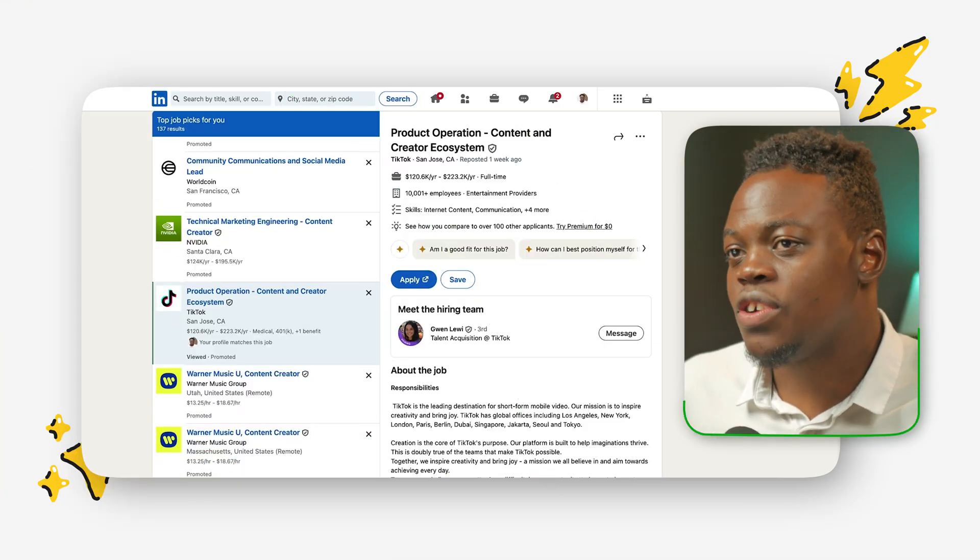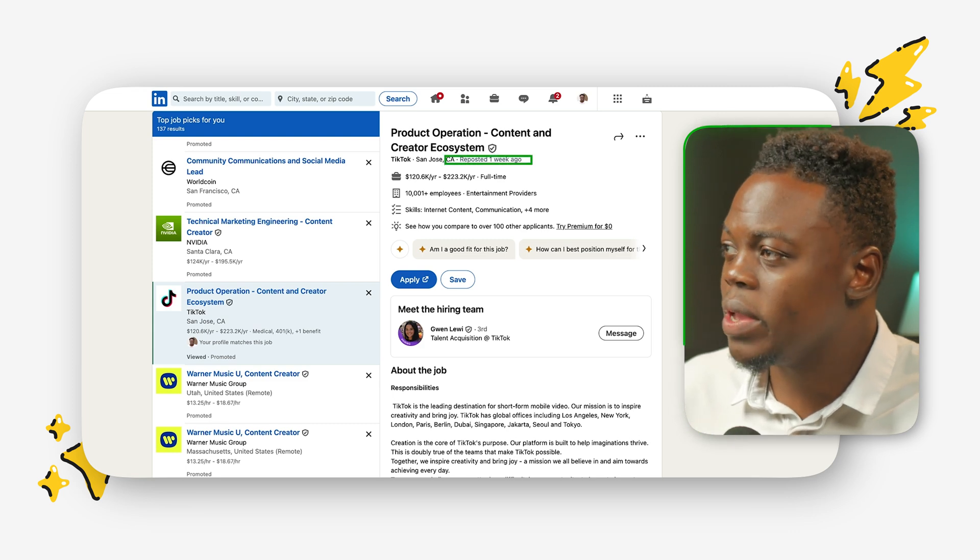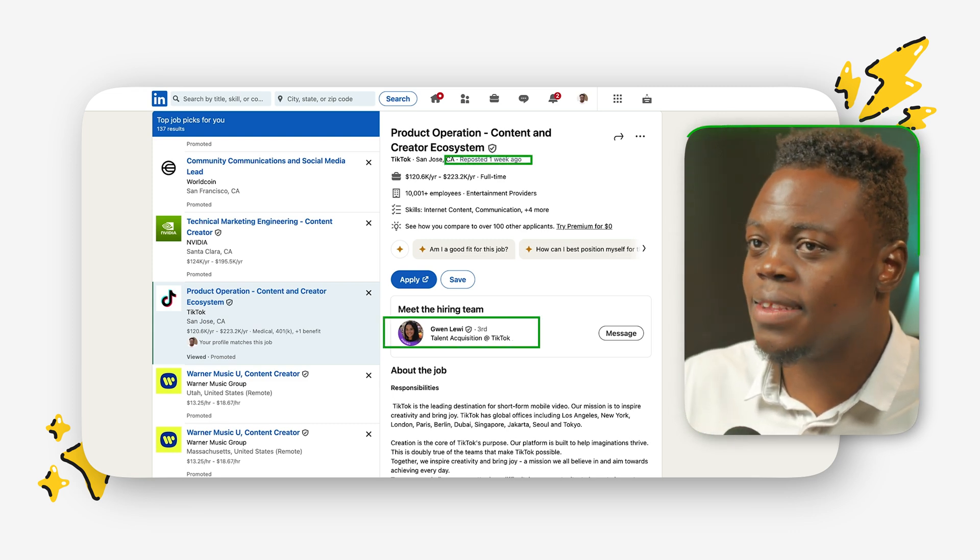I'm here in LinkedIn looking at a potential role that might suit my skillset. This was posted just a week ago and it has highlighted a person who may be on the hiring team. This is a great opportunity to reach out to that person so I can have a better chance at getting through with my application. First, we'll establish a connection with the individual and look for genuine common interest between yourself and the recruiter, which will come in handy when you're ready to craft your message.